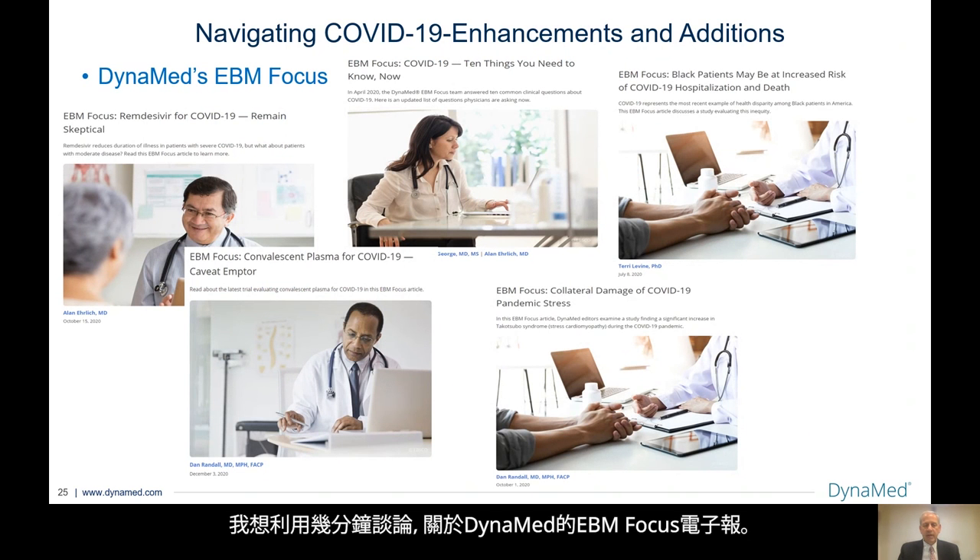Talking for a few minutes about Dynamed's Evidence-Based Medicine Focus — here are just a few examples of some of the things that have been published in the EBM newsletter. EBM Focus: Dissevere for COVID-19; EBM Focus: COVID-19, 10 things you need to know now; EBM Focus: Black patients may be at increased risk of COVID-19 hospitalizations and death; EBM Focus: Convalescent plasma for COVID-19; and EBM Focus: Collateral damage of COVID-19 pandemic stress. There are multiple more EBM Focus letters which are published, which may either address a specific article or a series of articles.